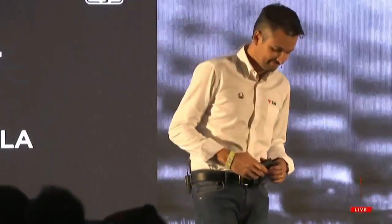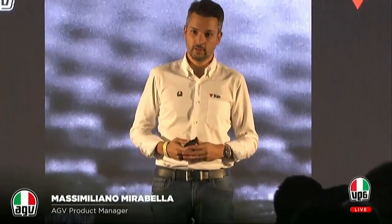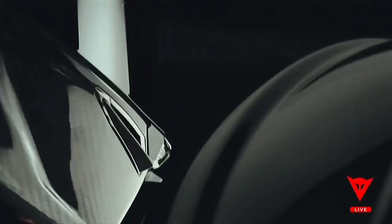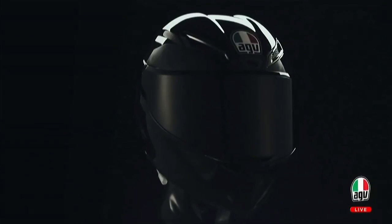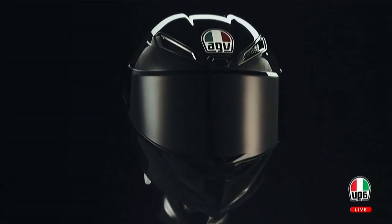Thank you, Cristiano, and welcome to everybody to our mise-en-event. Tonight, we are about to unveil the next evolution from PistaGP. It's called PistaGP-R, and PistaGP-R is the MotoGP helmet.